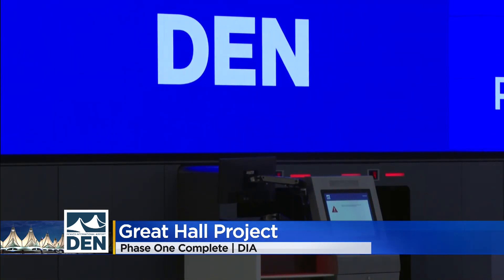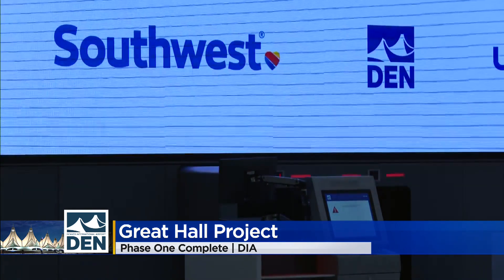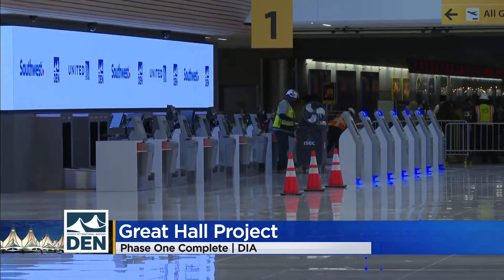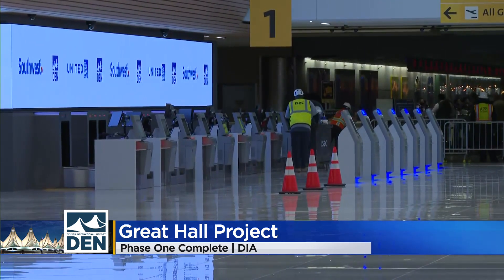He says the new area will be open to the public by November 10th as well. The airport says this new space, which will include self-bag drop-off kiosks, will create more efficient check-in processes for passengers and provide more capacity for years to come.